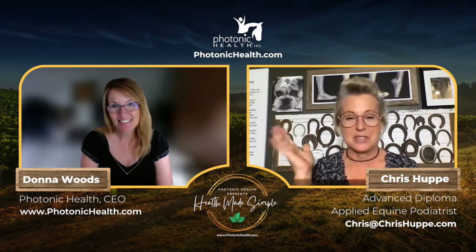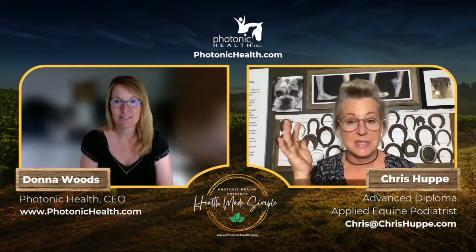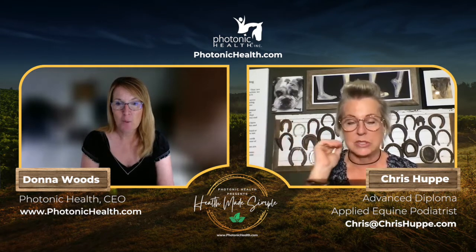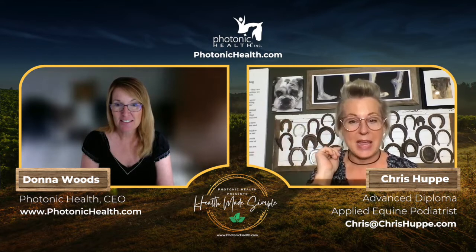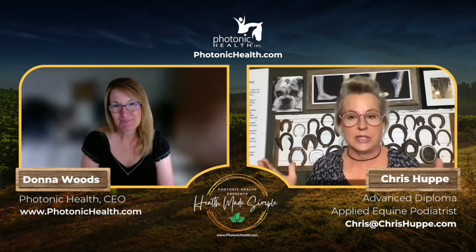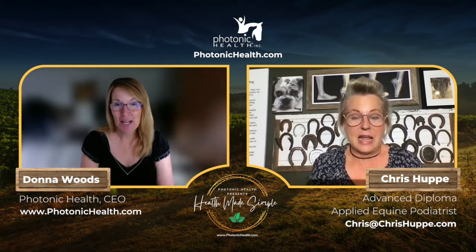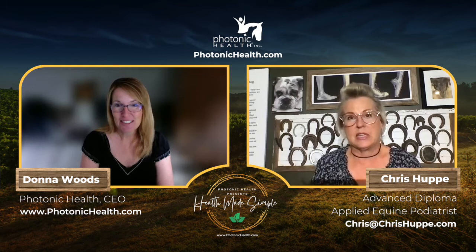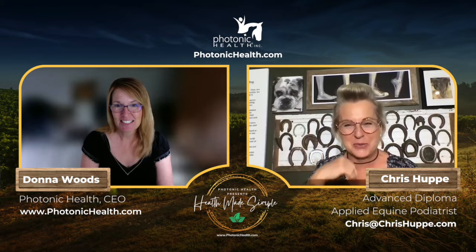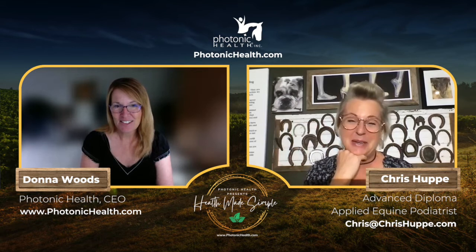Her mom passed a couple of years ago, and going through the old homestead — built in 1790 — she found her horseshoe collection tucked away in the basement. It was such an aha moment: now she's all into feet and horse feet. Her husband mounted the antique horseshoes on a board for her.